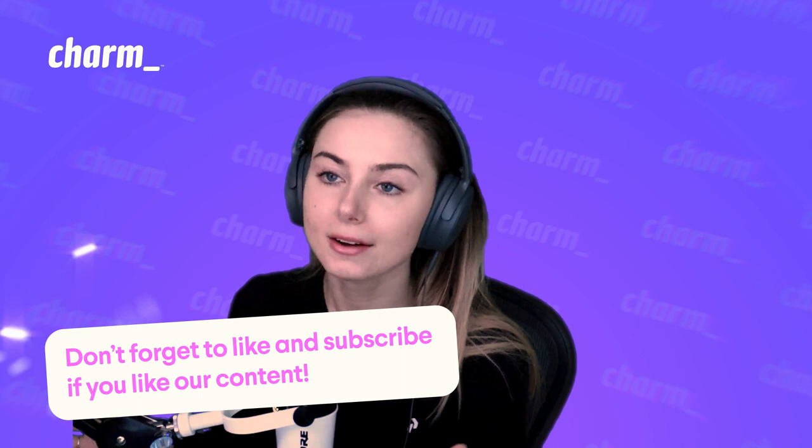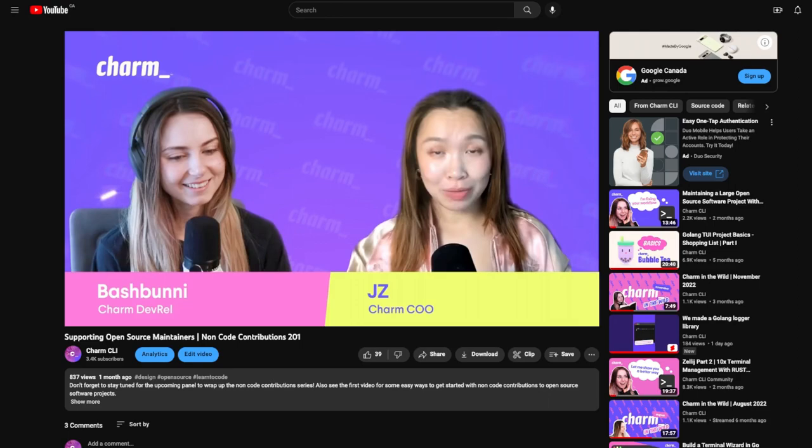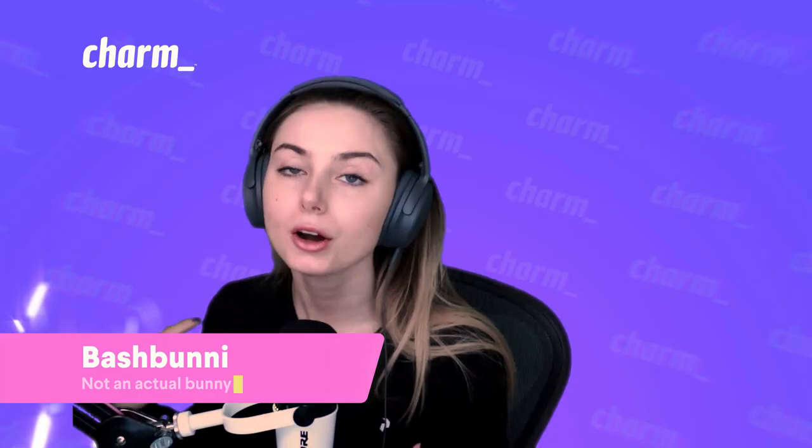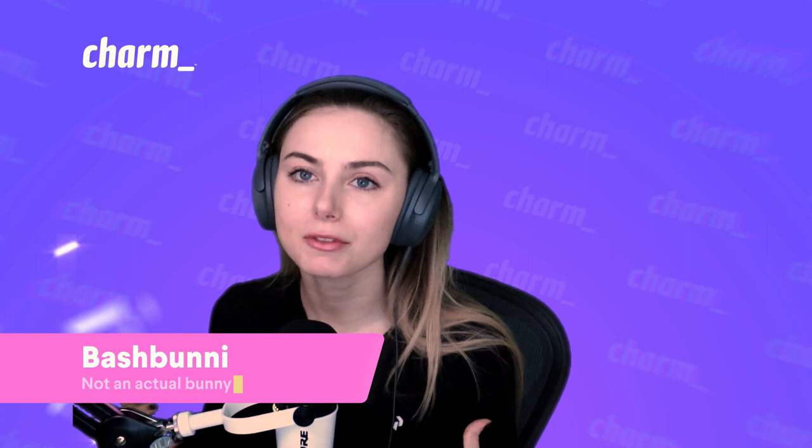We also did another video about getting started with open source. Jay-Z and I had our second episode of our non-coding contribution series, outlining some creative ways that you can support open source projects and their maintainers. This one was very maintainer-focused, going into detail on how you can alleviate some of their support burden.